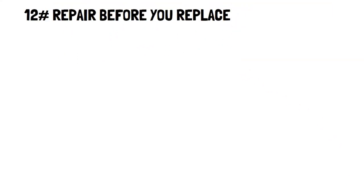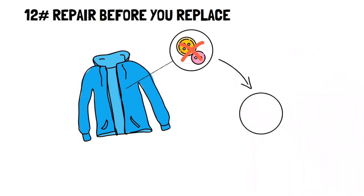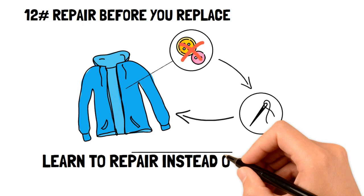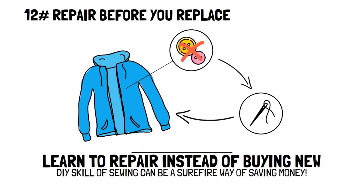Repair before you replace. Making the most out of your items is a great frugal practice. For example, if your favorite sweater loses a button, instead of buying an entirely new sweater, learn the DIY skill of sewing to sew the button on yourself. Learning to repair items before replacing them is a surefire way to save money.